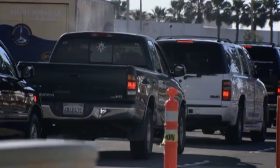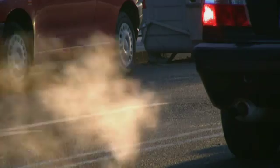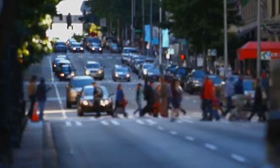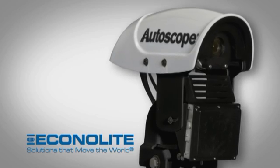Traffic congestion is more than just a nuisance for drivers — it's a problem that affects everyone. Finding ways to enhance traffic network efficiency not only mitigates traffic congestion, but also reduces vehicle emissions and improves safety, increasing the quality of life for everyone. The AutoScope Duo provides all that and more.